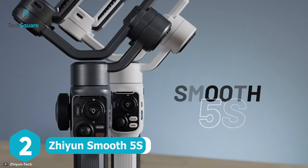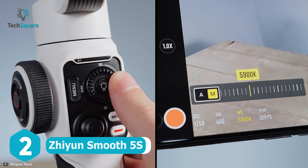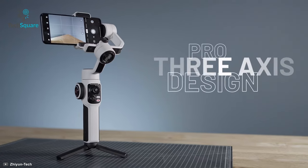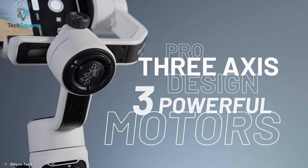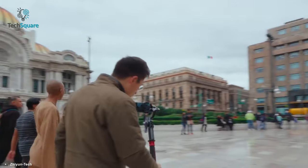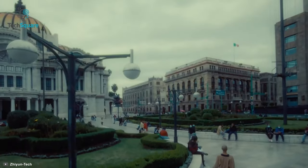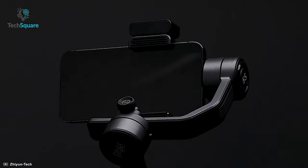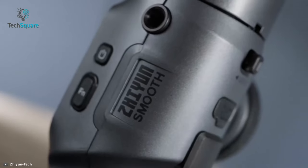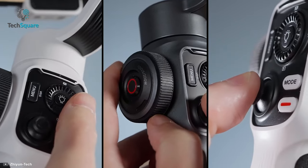Smooth 5S is the latest addition to Zhiyun's iconic smooth lineup, which offers several upgraded features to become more powerful and carry larger smartphones. The Smooth 5S stays with its professional 3-axis design that can bring you more possibilities with greater stability. The wider space between each axis allows you to get extreme angle shooting to make everything cinematic. Moreover, the Smooth 5S comes with a wider phone clamp that supports external lens options for next-level shooting, and it even comes with an intuitive panel control which lets you adjust parameters smoothly at your fingertips.